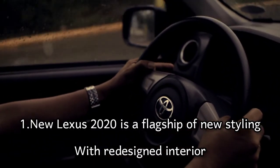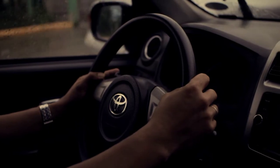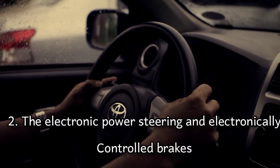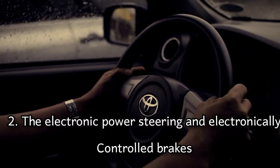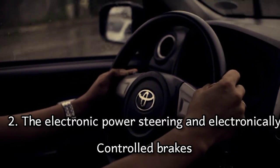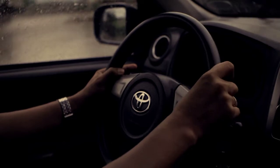Number two: the Lexus LX 600 receives electronic power steering and electronically controlled brakes, along with revised suspension mounting points on the frame, which create new angles all around allowing for longer spring and shock stroke.